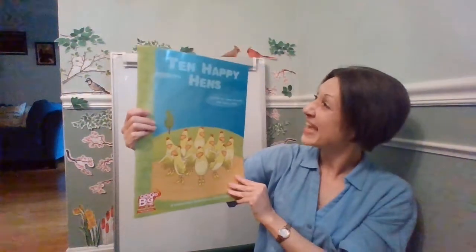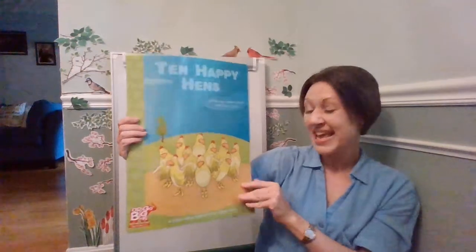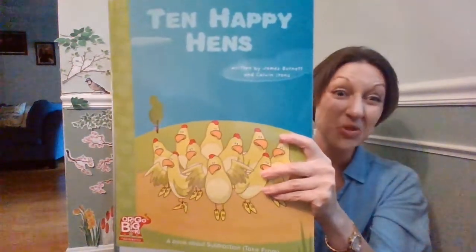This book is called Ten Happy Hens, and it's written by James Burnett and Calvin Irons. It's a book about subtraction.